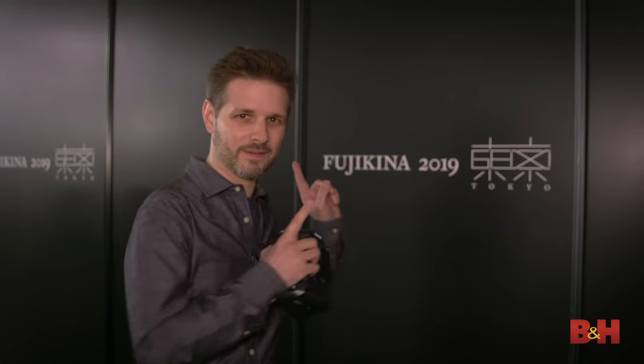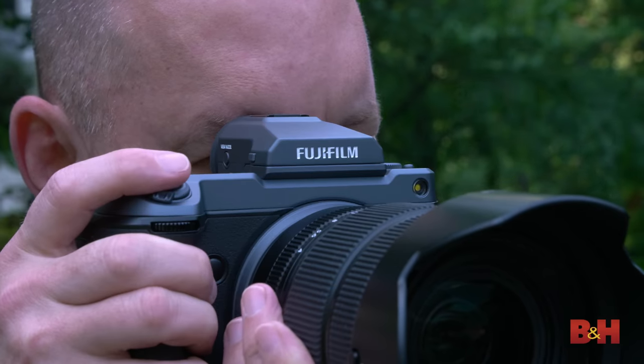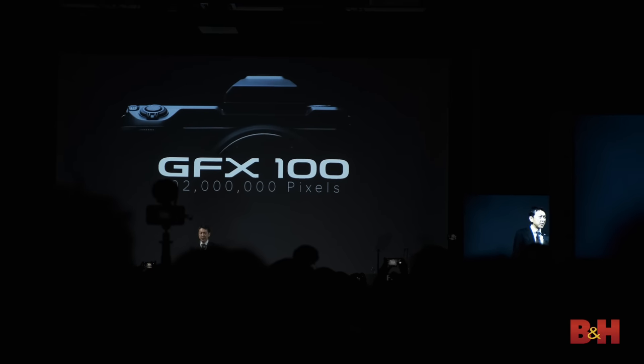Hey, this is Bobby with B&H and we are in Tokyo, Japan at Fujikina 2019 to check out the new GFX 100. This is a 102 megapixel camera. We're gonna go talk with Justin from Fuji to get all the details.